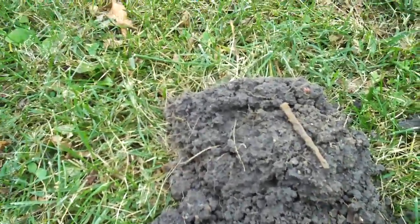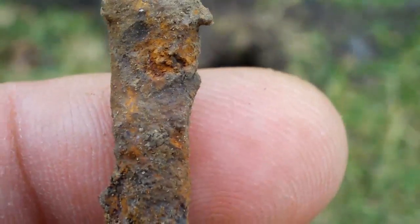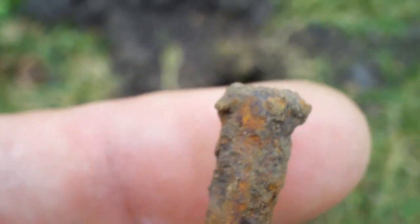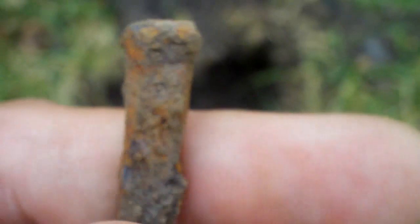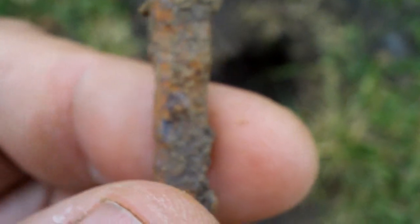My discrimination pattern isn't perfect — I still got a nail. But look, it's a very old square nail. I'm going to continue to hunt with this discrimination pattern. I was finding these with the stock discrimination pattern in the coin program, so I'm not going to stress about it.